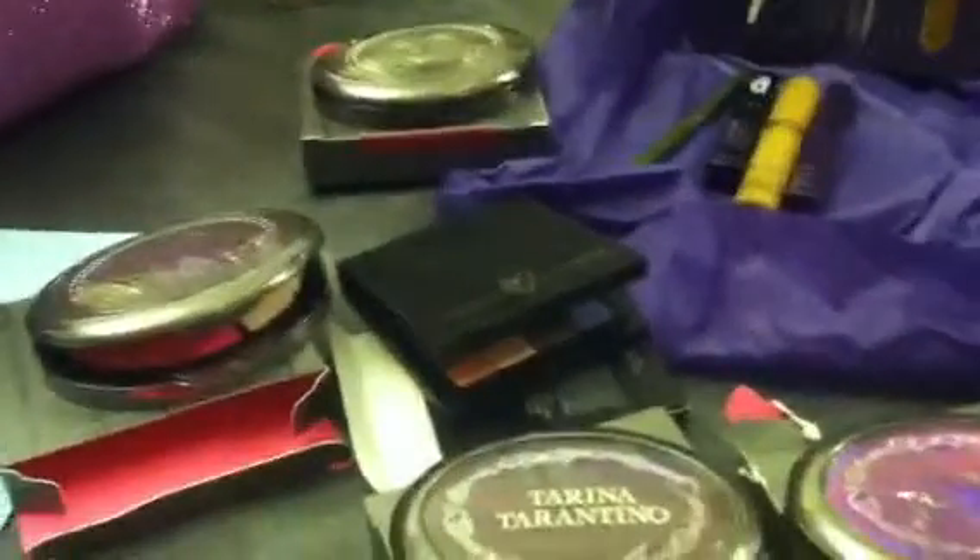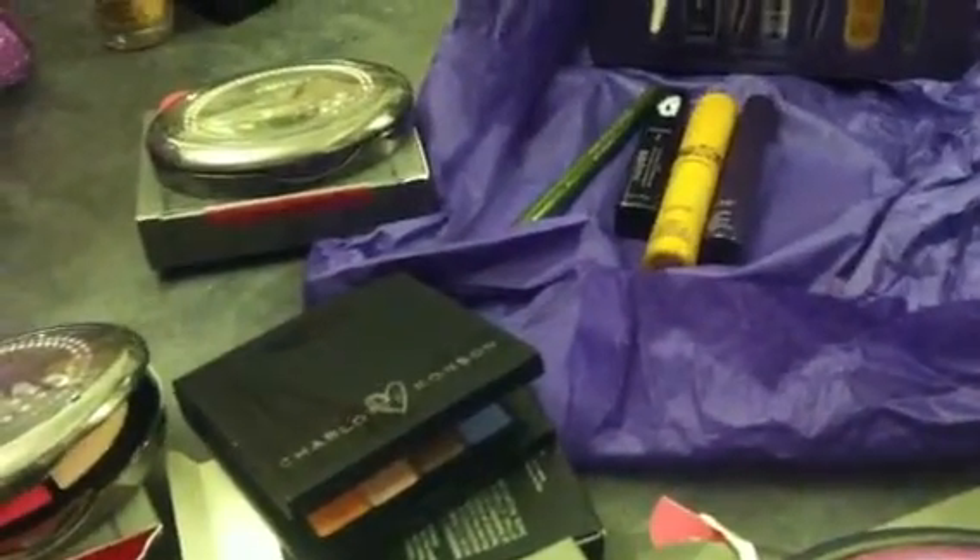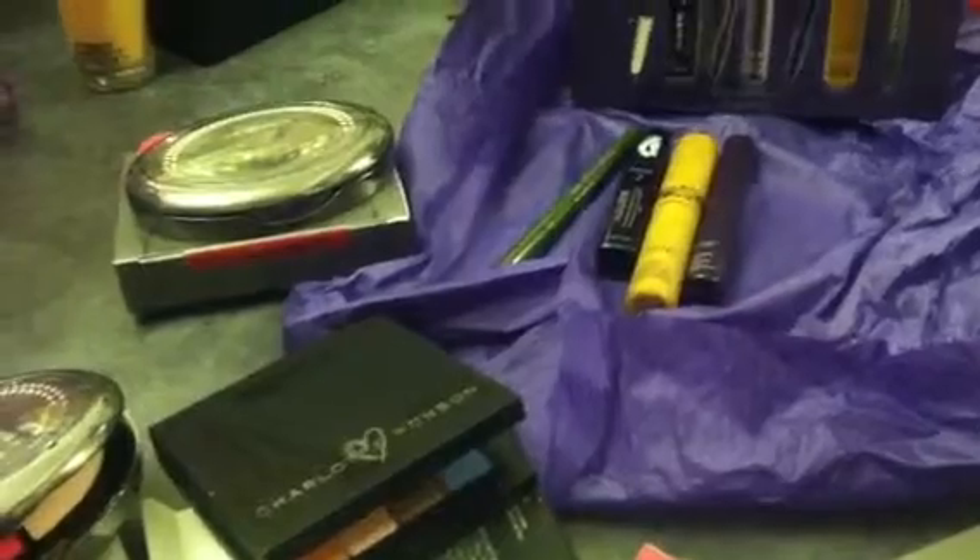Hey guys, it's Amy. So today I have a Sephora haul for you. I feel like I haven't done a video in a long time because I haven't been feeling well. Okay, here's a video.